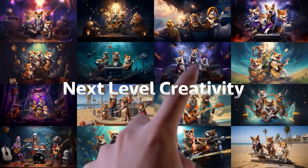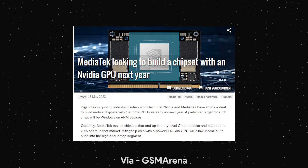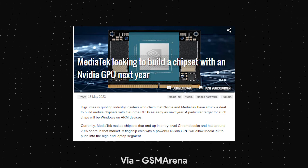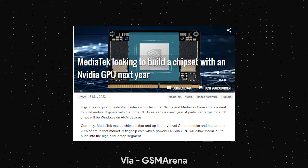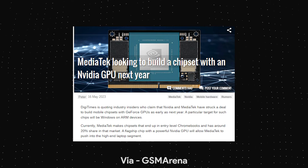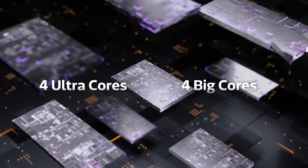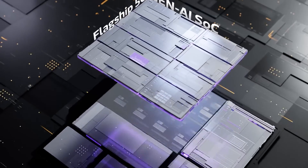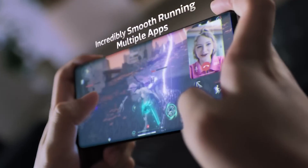Another interesting rumor that has been floating around for quite some time is that MediaTek has partnered with Nvidia to include a GeForce GPU instead of an ARM GPU. If that happens, it would be quite an interesting fight between Samsung and MediaTek, because Samsung uses AMD-based GPUs for its latest Exynos chipsets. Based on all these leaks and rumors, the MediaTek Dimensity 9400 is going to be an absolute beast of a chipset, and it makes us wonder how powerful the upcoming Qualcomm and Apple chipsets are going to be as well.